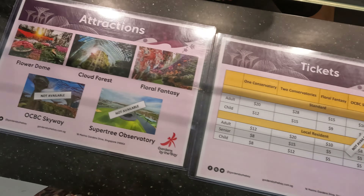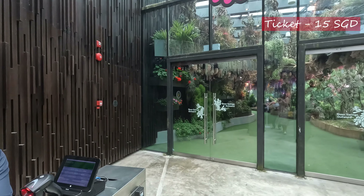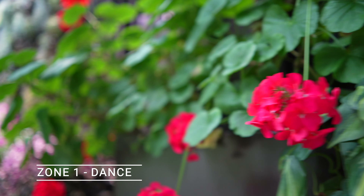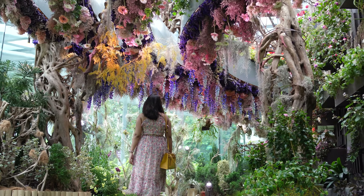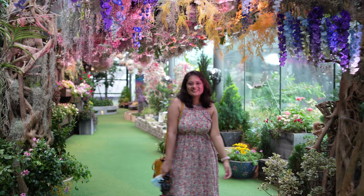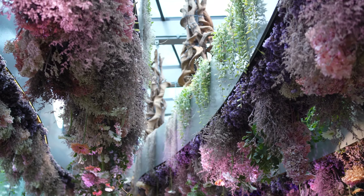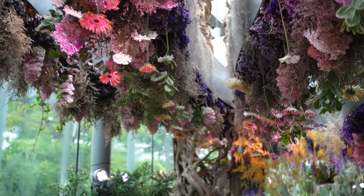I bought tickets for two conservatories for $28, which included Cloud Forest and Flower Dome, and separately Floral Fantasy for $15. From the moment I entered Floral Fantasy, I was impressed by its dreamy aesthetic, and the fact that all the flowers and plants here are natural was a cherry on the cake. This spot looks so magical and it's actually my favorite spot here. This zone has hanging bouquets filled with beautiful pastel-colored bright flowers and it looks quite exquisite.